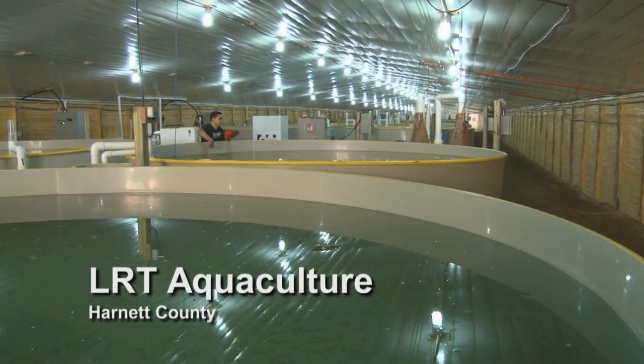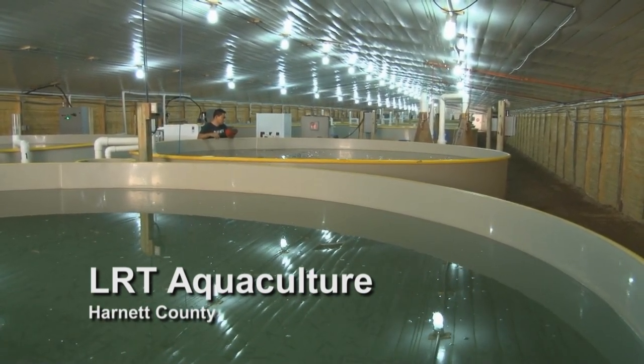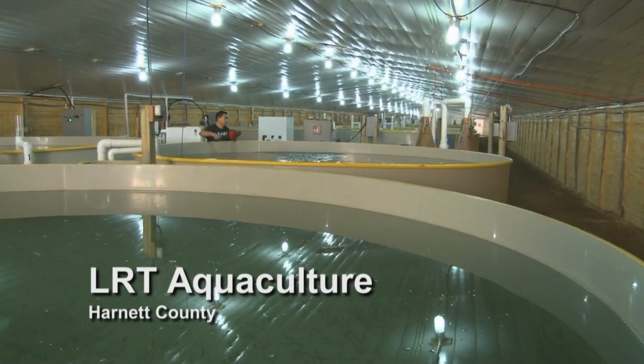We formed the company two years ago. Basically what we do, we converted existing chicken houses into fish houses. We hope to be completed with this project by August of this year.